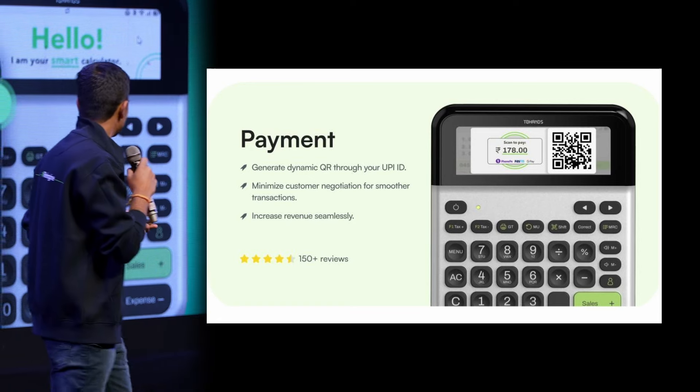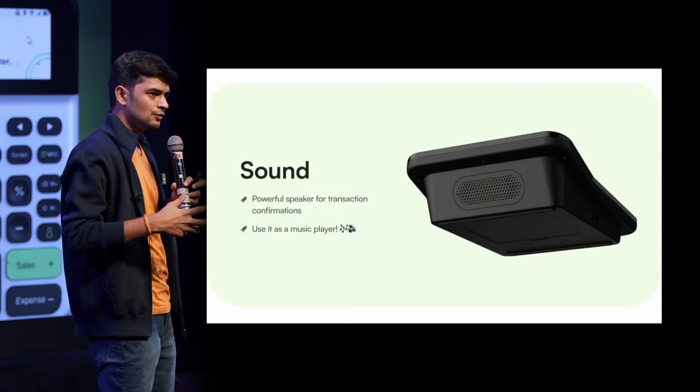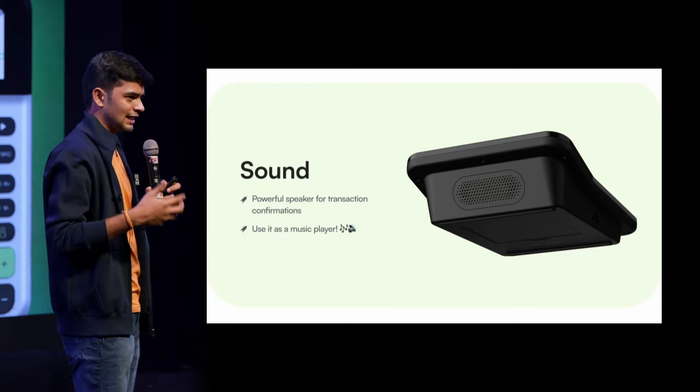Not just that — we also have audio confirmation on the device. We added a speaker on top of our device, which enables you to have a transaction confirmation. Right now and in the future, we are going to build partnerships which will enable audio payment confirmation as well.